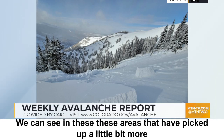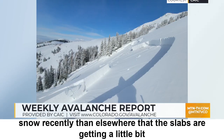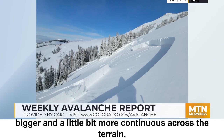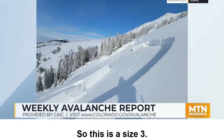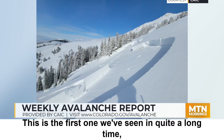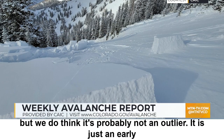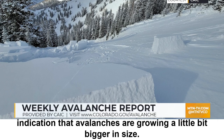We can see in these areas that have picked up a little bit more snow recently that the slabs are getting a little bit bigger and more continuous across the terrain. This is a size 3 avalanche — big enough to break some timber. This is the first one we've seen in quite a long time, but it's probably not an outlier. It's just an early indication that avalanches are growing a little bit bigger in size.